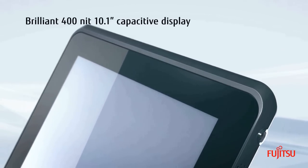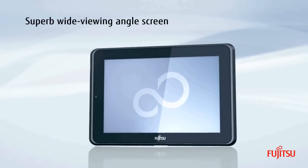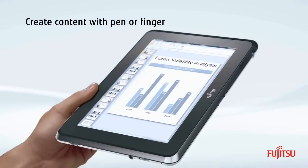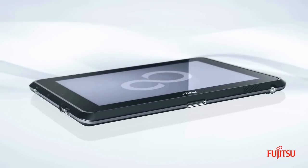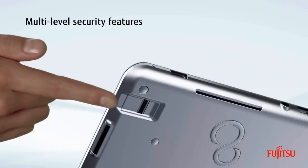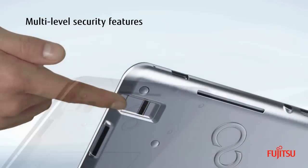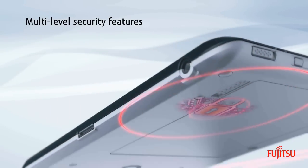With key features such as a brilliant wide-angle multi-touch capacitive display that accepts input via finger or stylus, in an ultra-lightweight unit with a hot-swappable battery for uninterrupted operation, and security features such as fingerprint sensor, smart card slot, TPM and full disk encryption.